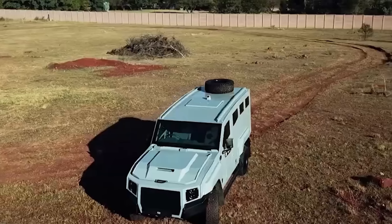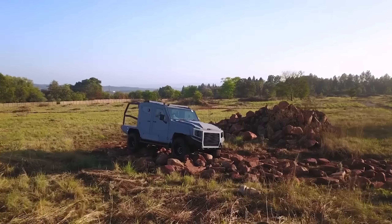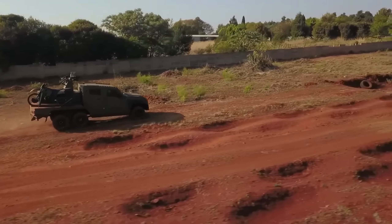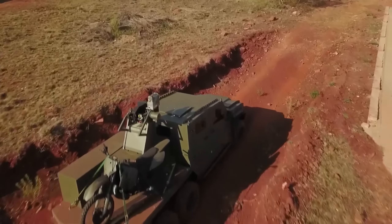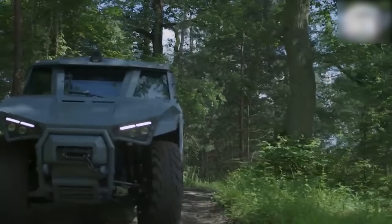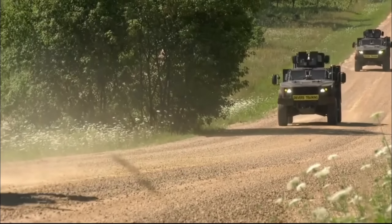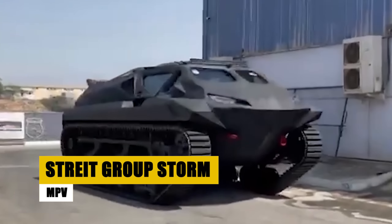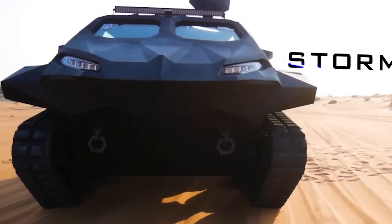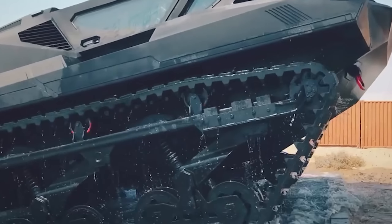The SVI MAX III stands as a testament to innovative armored solutions. Engineered for optimal protection in the face of violence, terrorism, and conflict, with a baseline of EN-1063 BR-6 protection, upgradable to BR-7, it ensures safety against high-caliber threats and anti-personnel grenades, encapsulating SVI's commitment to security. Built on the dependable Land Cruiser 79 chassis, the MAX III combines affordability with proven reliability, ensuring easy maintenance and widespread parts availability. Beyond its rugged exterior, it offers advanced ballistic and blast protection, setting a new standard for armored personnel carriers in both military and security sectors.